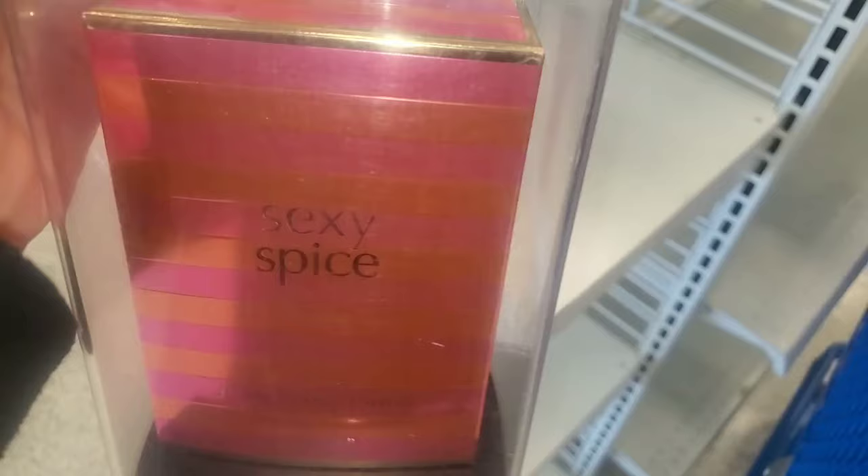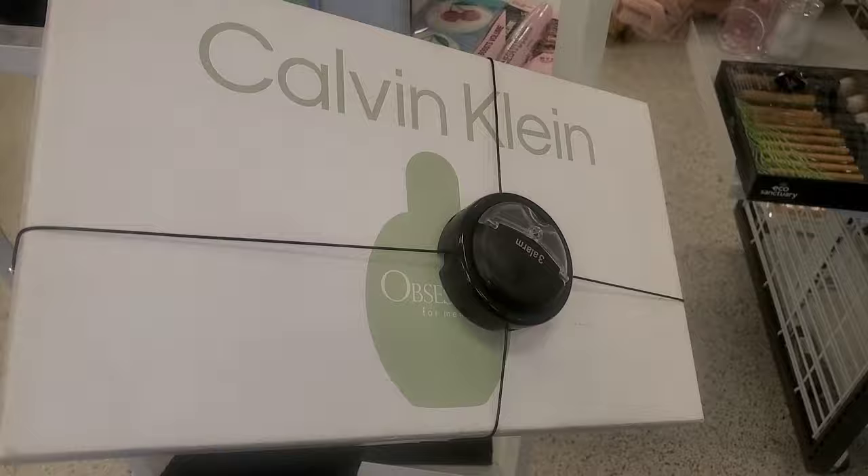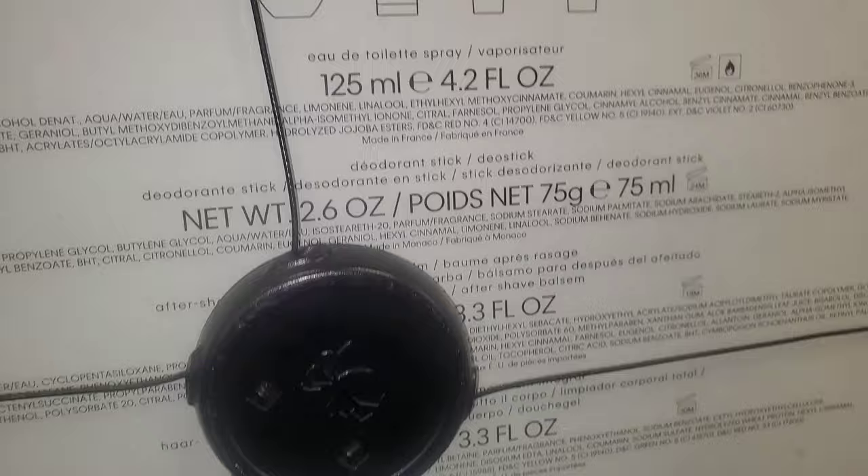For Jean Marc Paris, they had this Sexy Spice Perfume for $10. I also found this Peter Thomas Roth Irish Moor Mud Mask for $26.99. And this Calvin Klein Perfume Set was marked down — it's for men. For $27.99 you get a perfume, deodorant stick, aftershave gel, and shower gel.